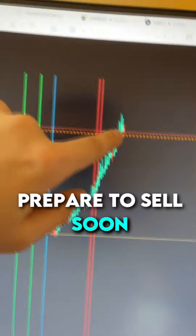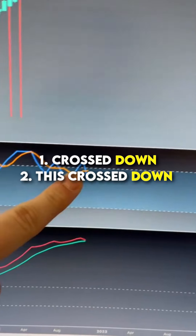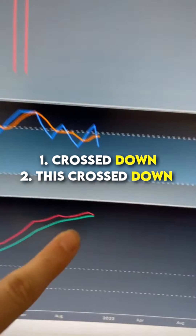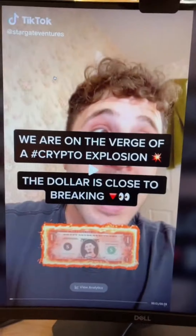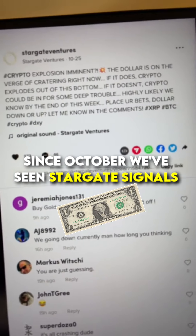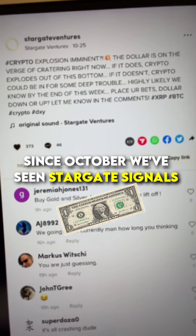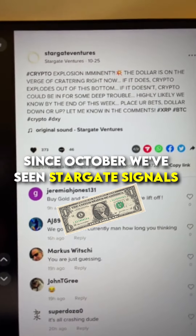What we have now is a 'prepare to sell soon' signal. For the sell now signal to flash, we need two things to happen: this to be crossed down — check, that's one — and then this to be crossed. These next four days are going to be huge. Since October 25th we've been showing you the dollar chart saying it's on the verge of cratering, because the Stargate signals have been flashing some huge signs.